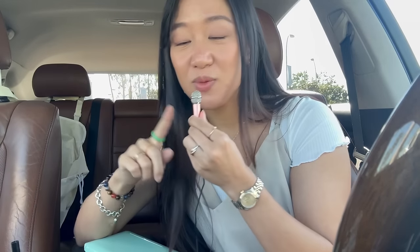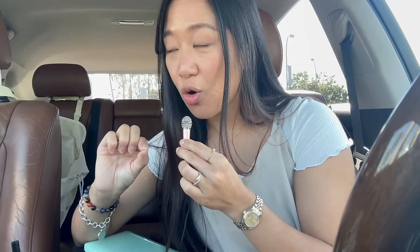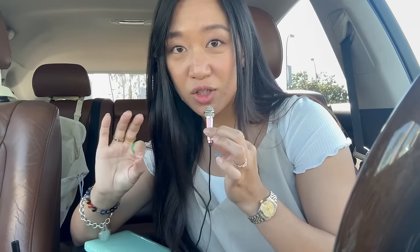Hi guys, welcome back to my channel. I finally remembered to bring my little microphone because it does make a world of a difference. I'm also finally making an intro — I feel like for all my shopping vlogs it's just clips and it's not very cohesive, so hopefully this intro helps navigate the way.